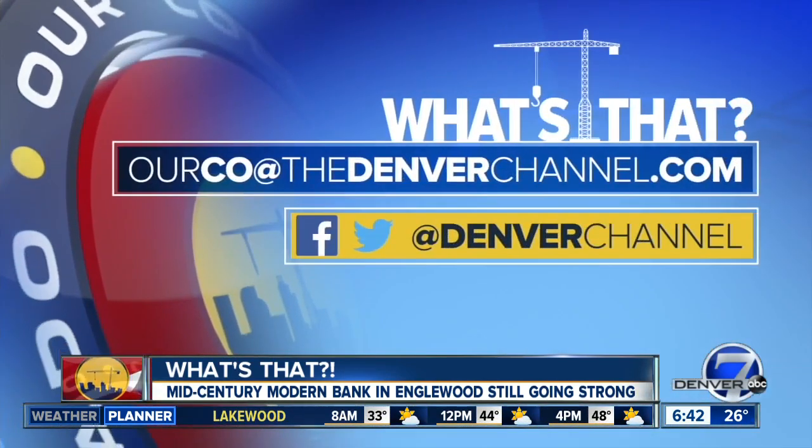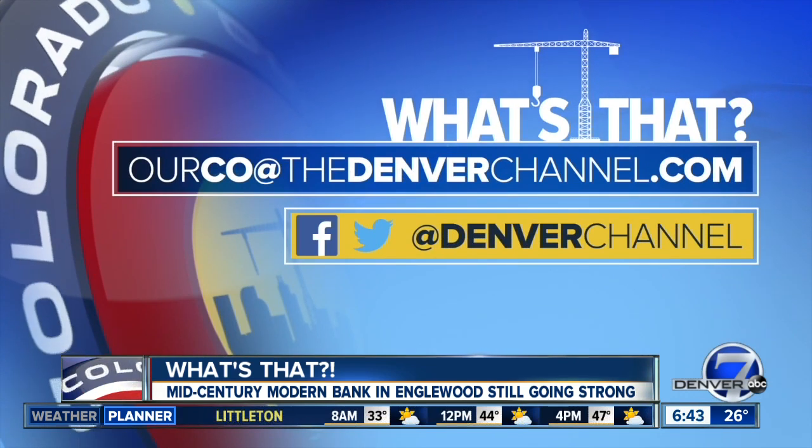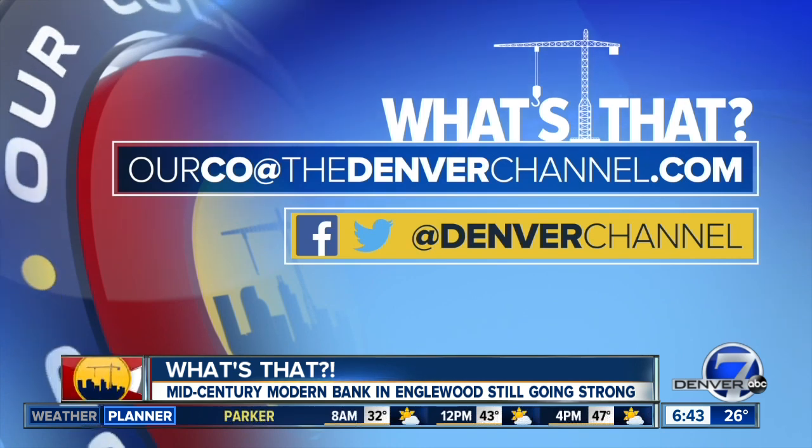See something interesting and want to know what it is? Send us an email at ourco@thedenverchannel.com, and don't forget to put 'what's that' in the subject line. In Englewood, Micah Smith, Denver 7.